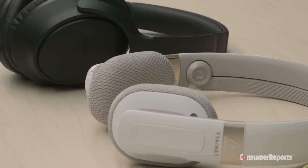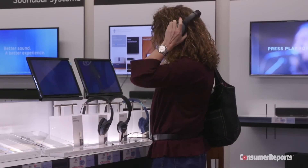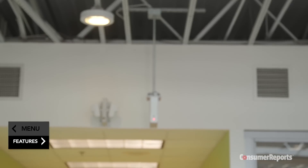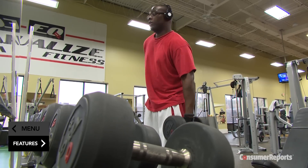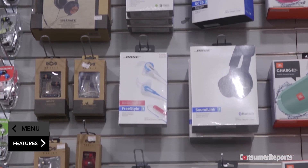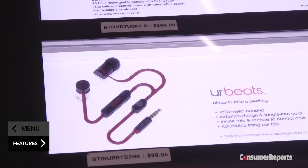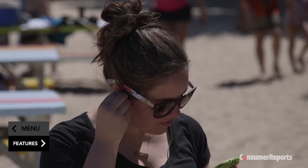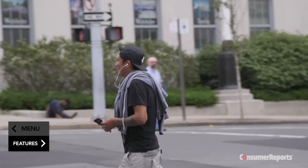Subscribers to our website can access our specific brand recommendations and exclusive product ratings. Research shows on average people own several pairs of headphones. When looking for a new pair, it's good to consider what you plan to use them for. In every category we test, there's a wide range of prices. Keep in mind, a higher price tag may mean better components, but doesn't always mean better sound. In fact, we often recommend headphones for as little as $20.